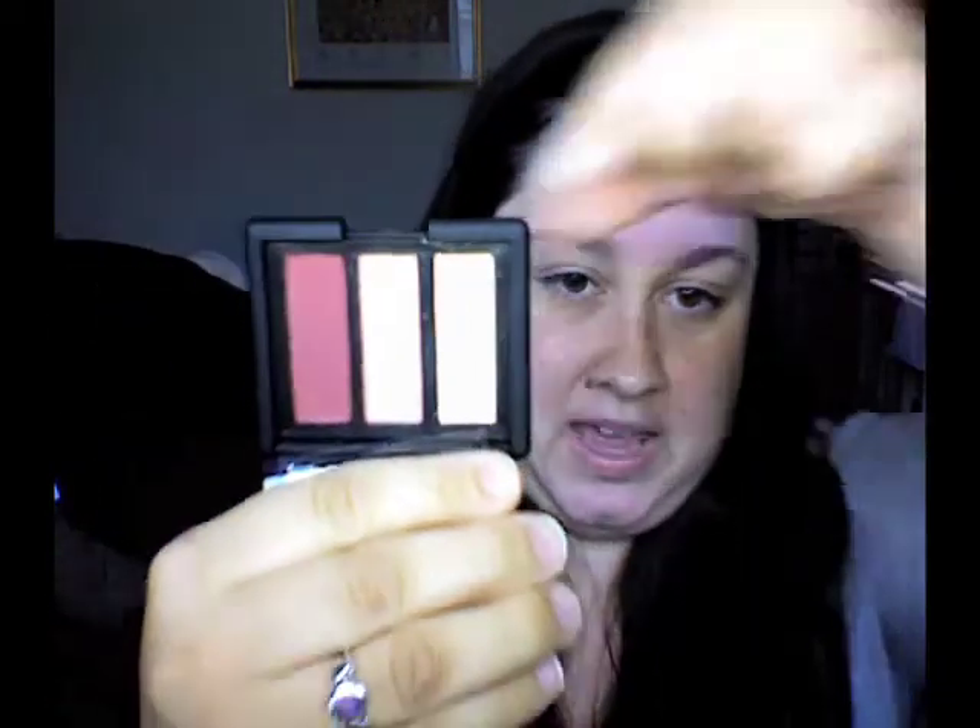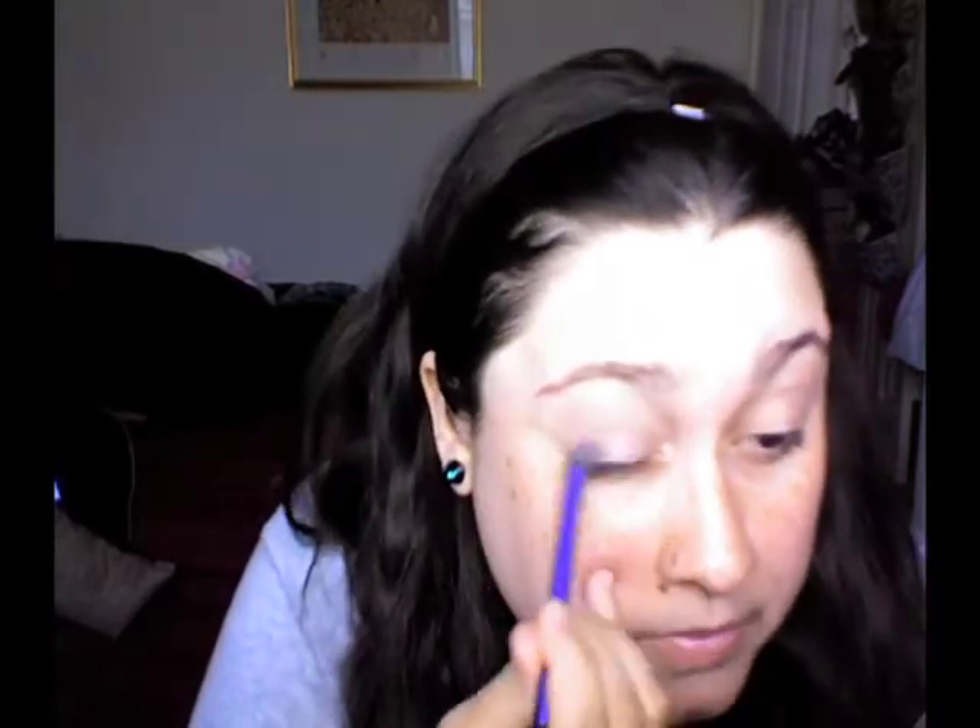So this trio is a brand new trio from NARS that just came out last week, and it's called Douce France. It is so gorgeous — I'm obsessed with all of these colors. You get a nice cranberry color, a medium pink color, and then a very light color which is going to be my brow bone color. I'm going to get started using my Real Techniques brush, putting the middle bright pink shadow all over the lid.